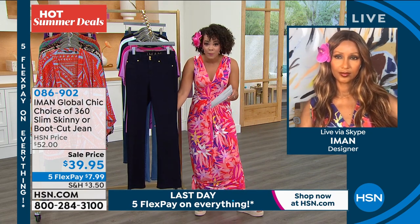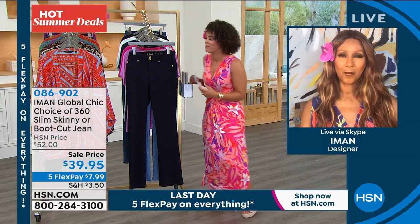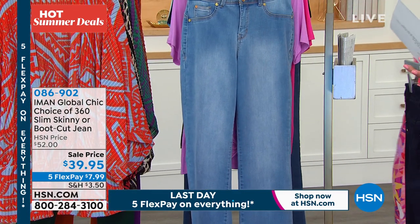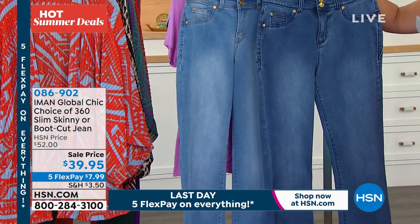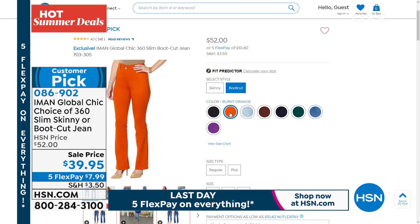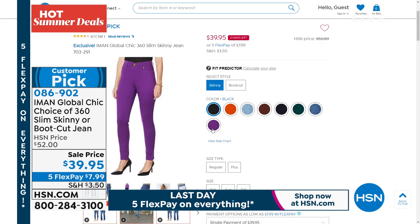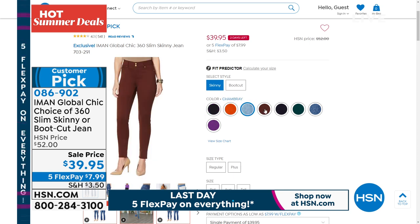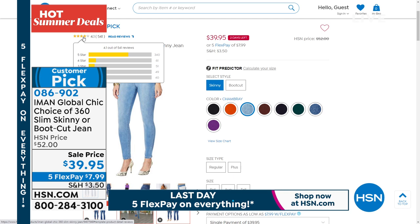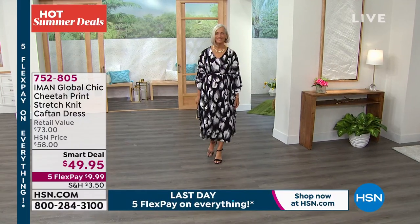Here it is in the dark denim, here it is in the chambray, and here is the medium denim. You pick if you want the boot cut or the slim skinny. I like to get the skinny ones — that's what I have in my closet. I've bought the skinny for my mother-in-law and my grandma. My whole family is rocking Iman jeans! Item number 086902. All those fabulous colors — greens, brown, purple, orange, and the three denim options. A huge customer pick with 340 perfect five stars. It's because of that 360 slimming mesh panel that makes it so great.